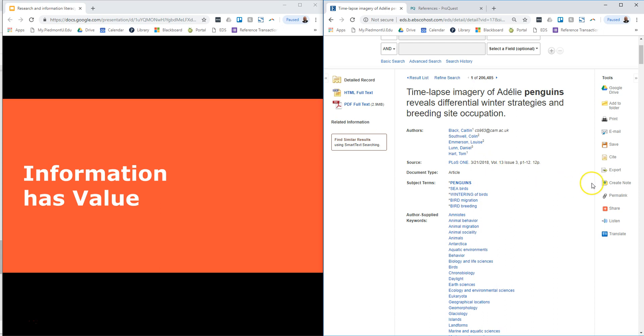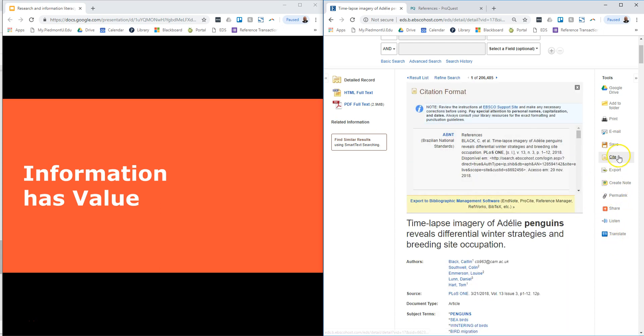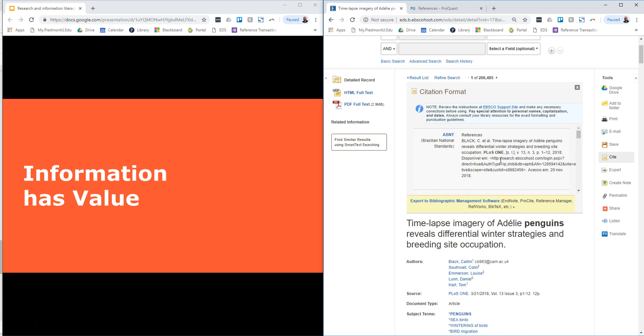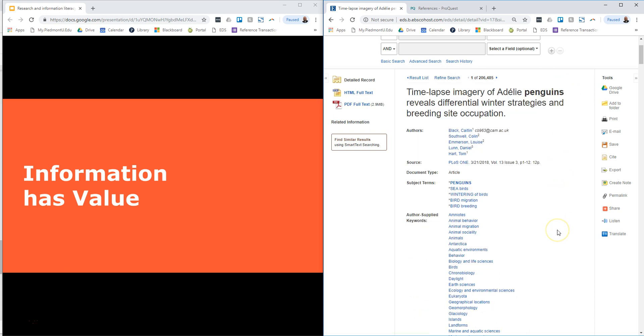That saves you time that has value. Also the idea of using citation tools: if you decide you want a resource, you can use the cite option on the left-hand side and copy and paste the citation, checking it to make sure it's correct—but mostly it will be—and that saves you time. Saving, preserving, and storing information has value too, so you don't want to lose it. Use tools like the permalink to get back to it immediately, and the options to export it, email it, save it, print it, and add to folders.